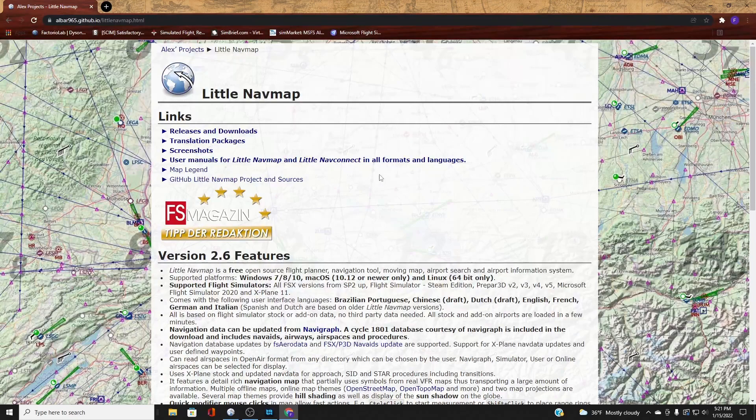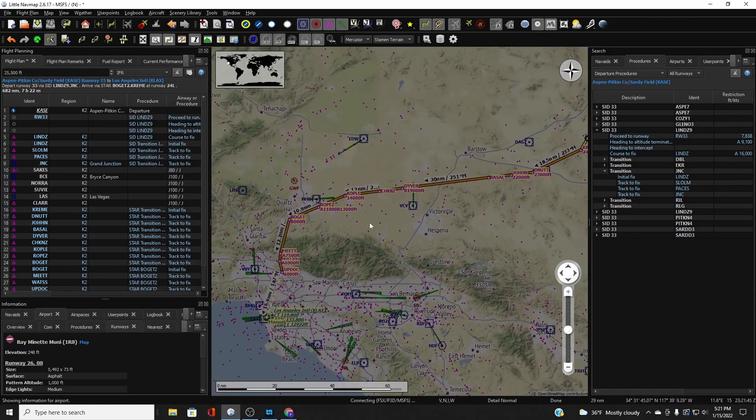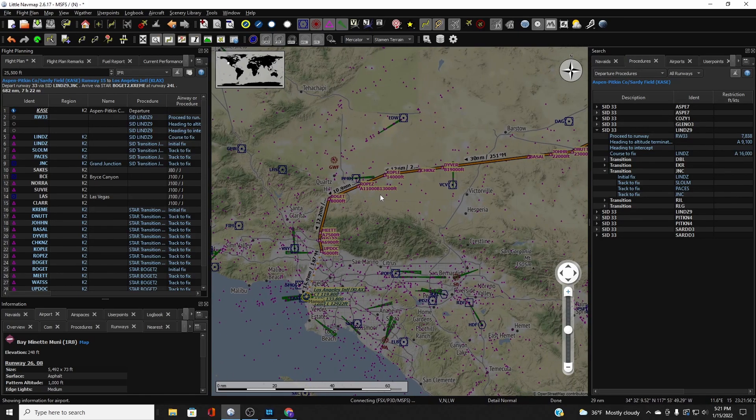If you have Navigraph charts, updating your flight simulator with Navigraph also updates Little Nav Map. It also serves as a great live-action map — it will follow your flight and show you where you're at every step of the way, including all transition markers and every navigational aid. If you have both connected to your simulator, it's really easy to use. Don't let it intimidate you — there are a lot of great videos out there showing how to use Little Nav Map.